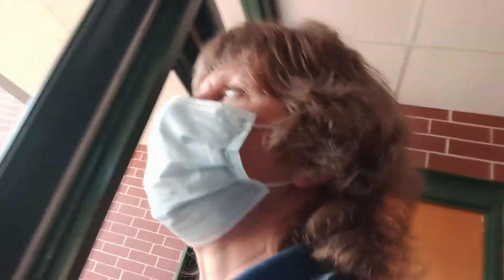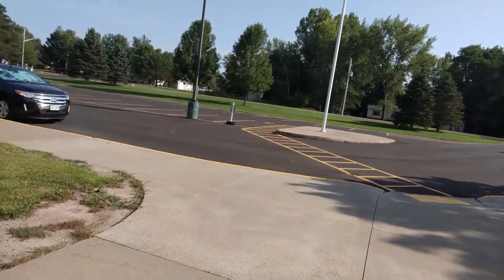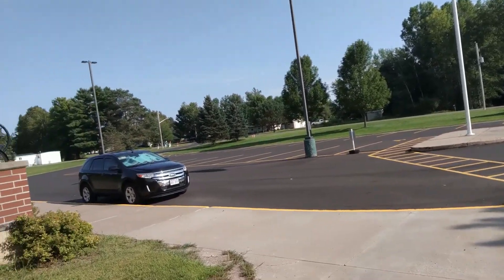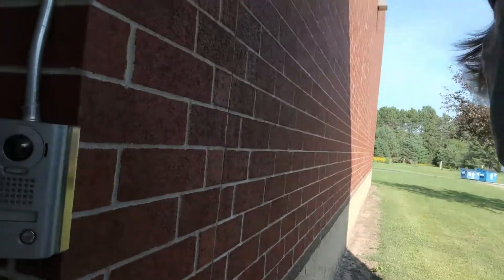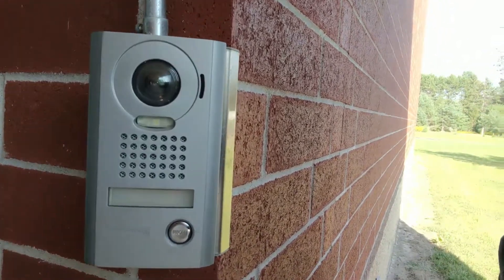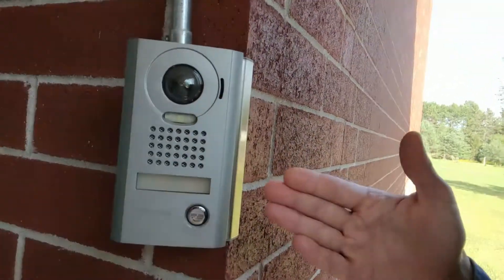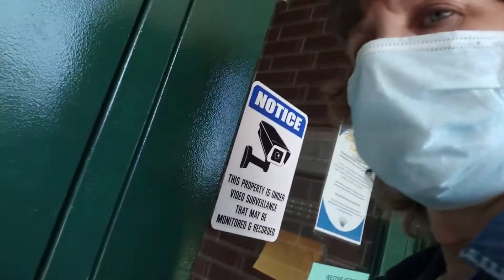This is the front entrance. Let me go outside and show you how this works in case you haven't been to Hagen before. When you pull up, you can pull up on the curb if you're just here for a short time, or use the parking lot just down from where we started our tour. Then you come up to the school and this is the doorbell — you just ring it and it will ring into the office and the library. It has video and audio so you can interact and talk with our secretary, who will ask what you need. If you need to come in, the door will unlock and you're able to enter.